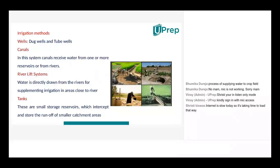Now comes the river lift system. The river lift system is possible only in cases where the river is very close to the farmland. Water is directly drawn from the rivers to supplement irrigation in areas close to the river. The water drawn from the river is pushed through irrigation channels that have already been designed to go towards the agricultural farmland.